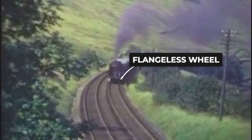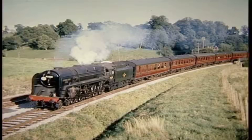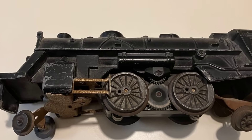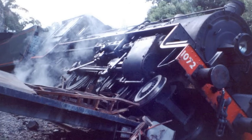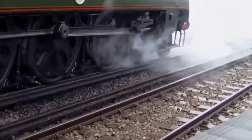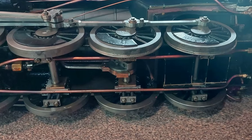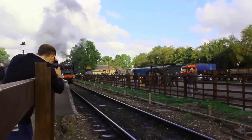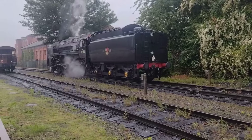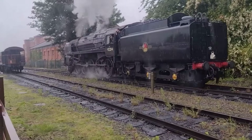This combination let the 9F handle curves as tight as a 400-foot radius, an impressive feat for such a large locomotive. Balancing adhesion with track friendliness was a constant calculation — too much weight on too few wheels would damage the rails; too little, and the locomotive would slip under load. By distributing adhesive weight across all five driven axles, the 9F achieved a stable footing, and the risk of wheel slip was minimized even when starting heavy trains on wet rails.